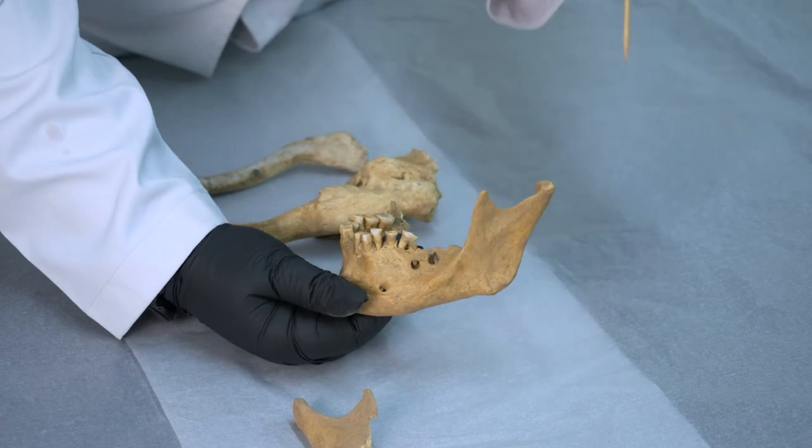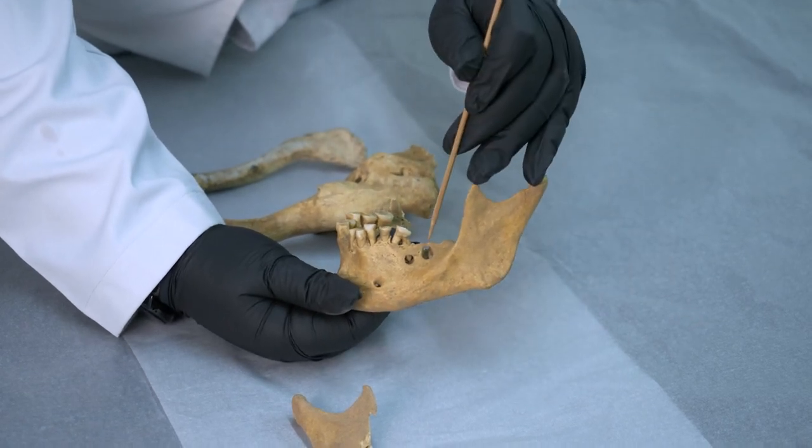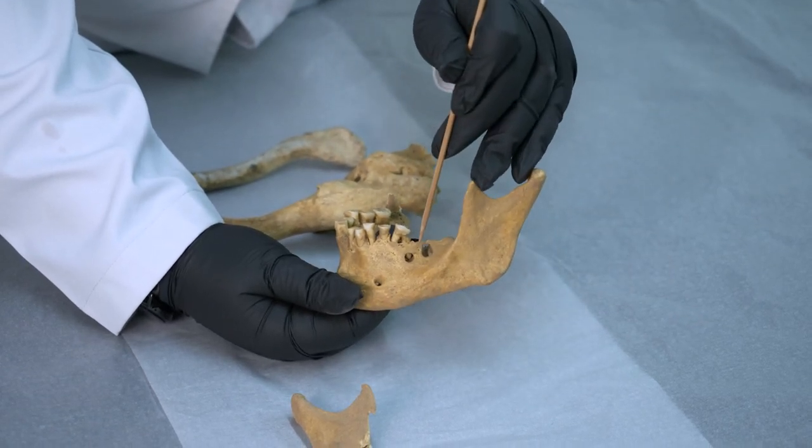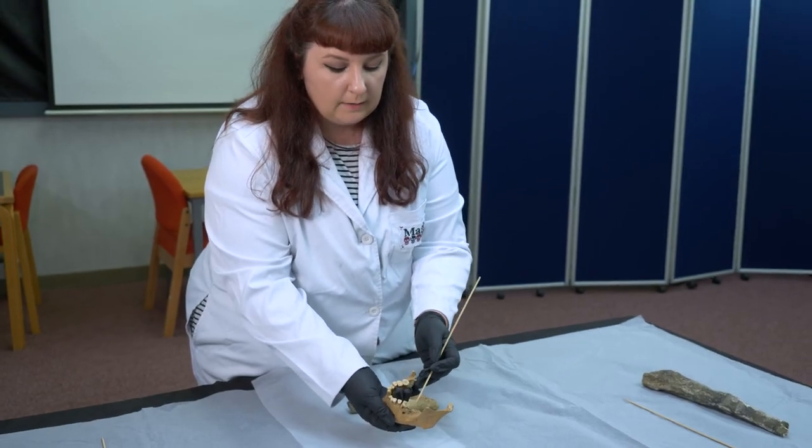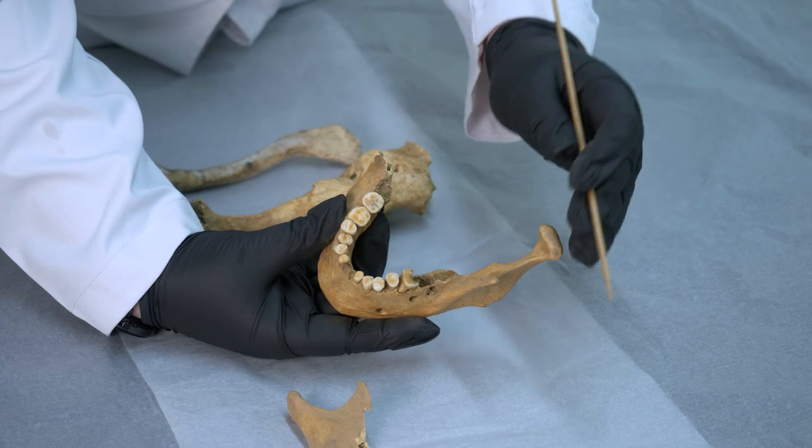To the side of this, on the left side, we have these two holes here and these are also evidence of cloaca. This individual started with a carious lesion, or a cavity, at this area of the tooth.